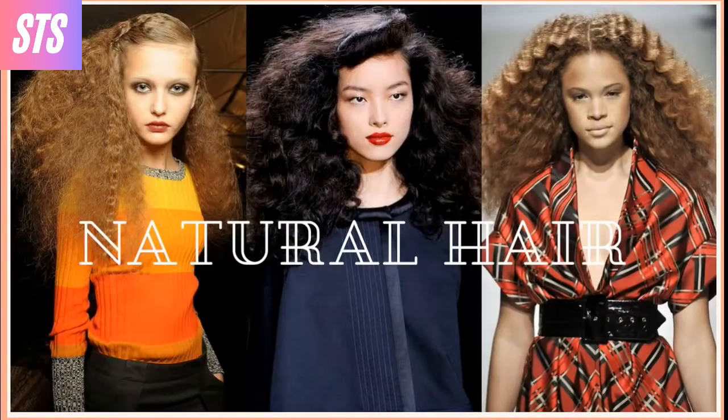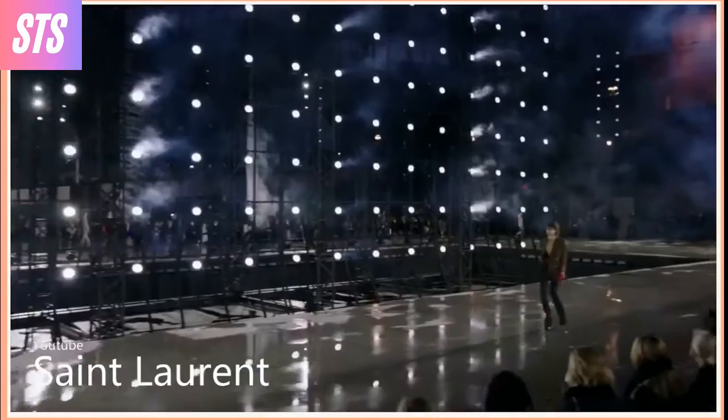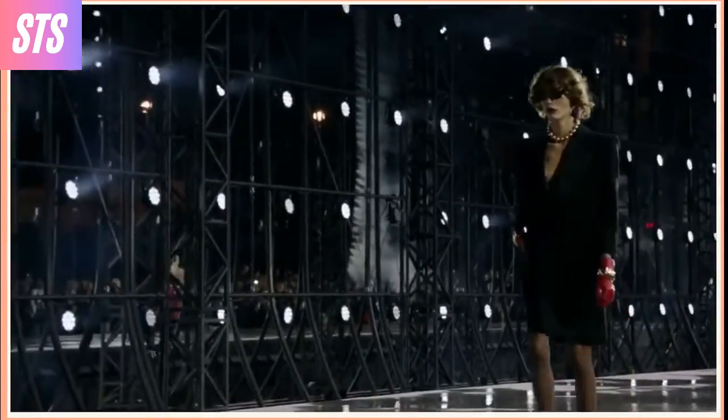Natural hair. If you're tired of heading to the salon or straightening your hair, give your locks a break this season and lean towards your natural texture. Textured hair was spotted all over the runway shows, from curly to frizzy. Designers embrace big, voluminous, natural hair.